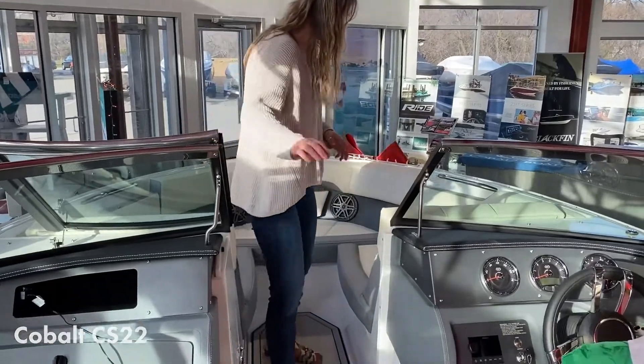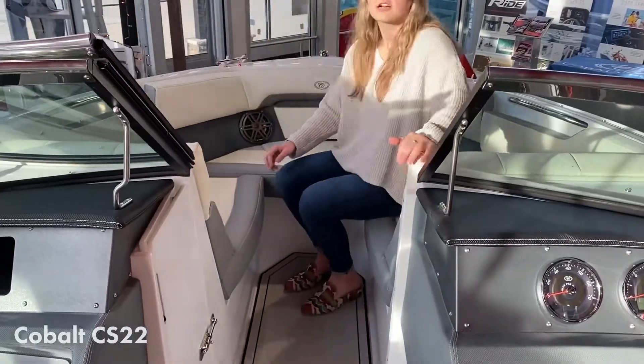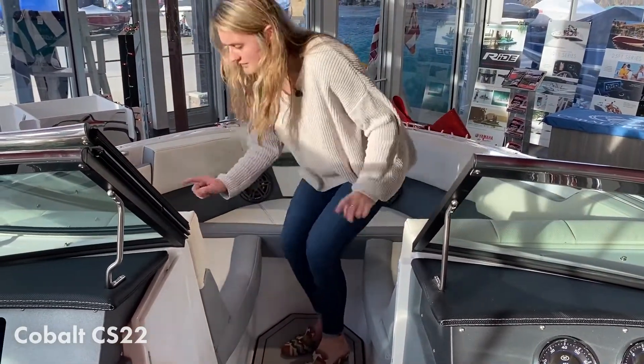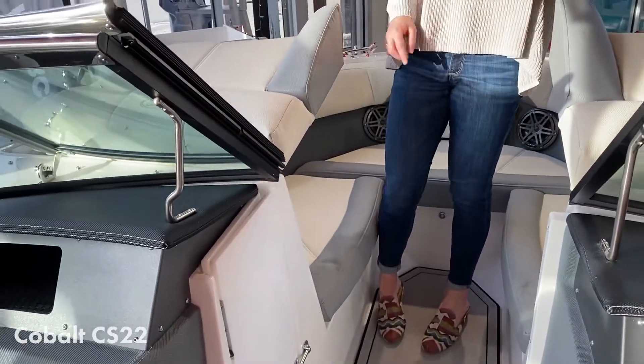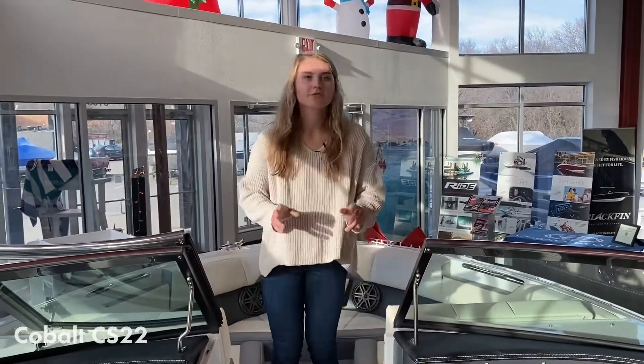Coming to the front, we have U-shaped seating up in the bow, very comfortable for about three or four of your passengers. Storage under each one of the seats and under the helm and under the side compartment there. So plenty of storage, plenty of seating — perfect boat for any day out on the water.